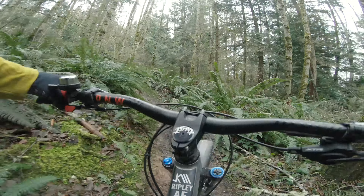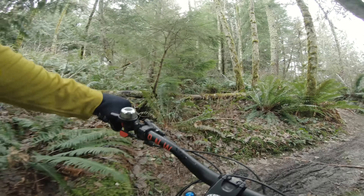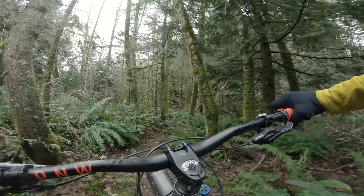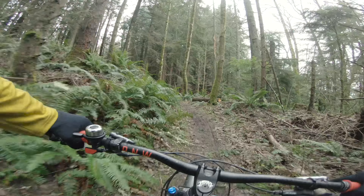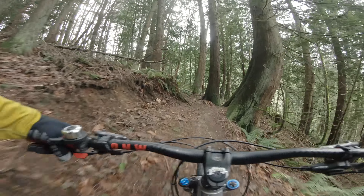This trail is pretty beat. This is a north-facing slope, so we have plenty of beautiful ferns, but we don't have great drainage. Once you get back into the more dense cedar section of the forest, dirt gets a lot nicer.